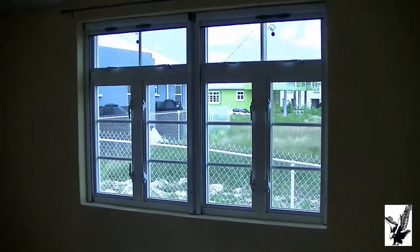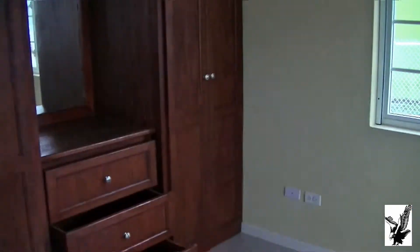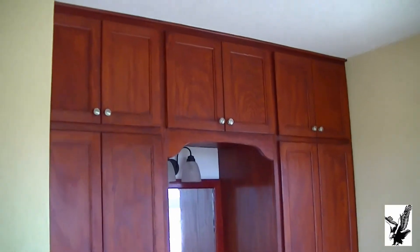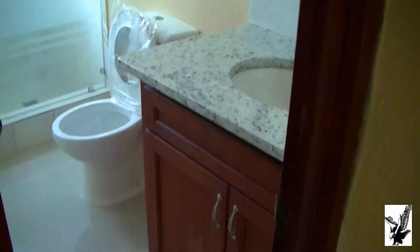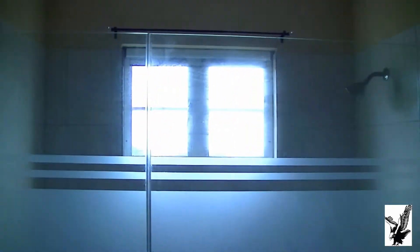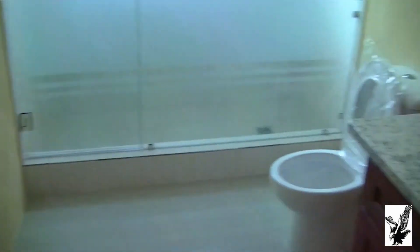Second bedroom, and here we go to the bathroom. Again nicely designed, clean, spacious, modern fittings, stall.